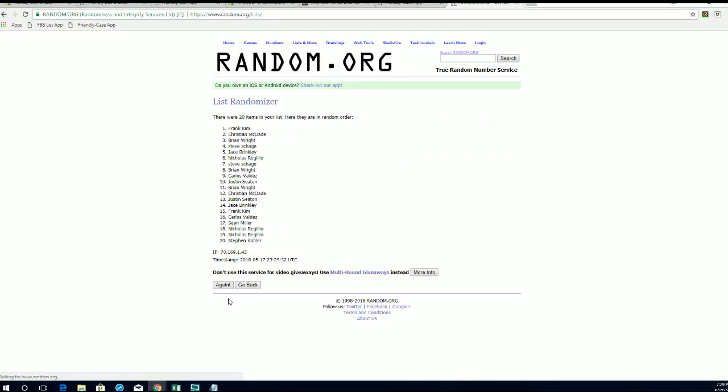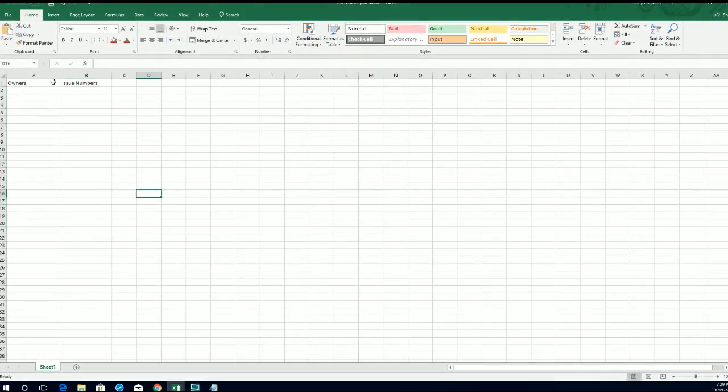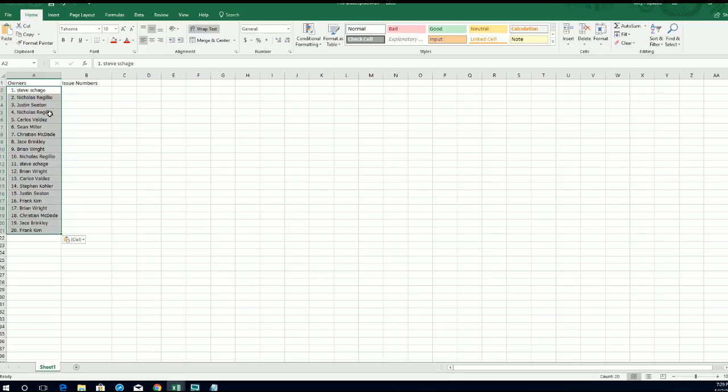20 roll names and issue number seven times each. Come on random — there's five, six, make sure that jump. Alright, it's seven. Okay, there we go. Alright, Steve S to Frank K.